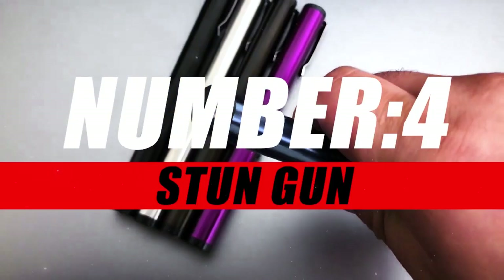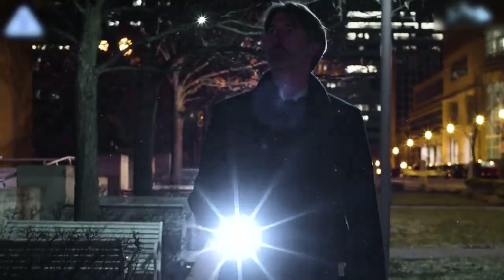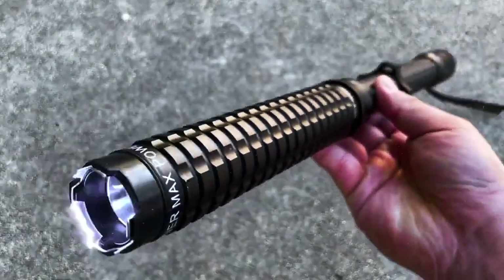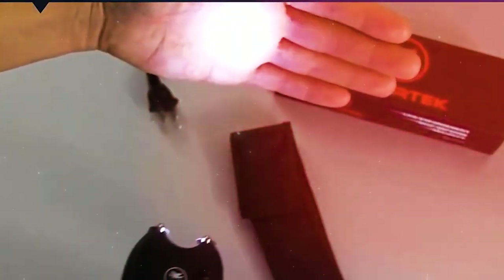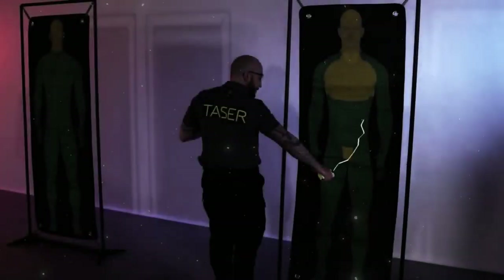Moving on to number four, we have the Kemp Stun Gun. Introducing the Stun Gun, a compact yet powerful self-defense tool designed to provide peace of mind and a strong deterrent against potential threats. More than just a device, it's a symbol of empowerment, putting your safety squarely in your hands. When activated, the Stun Gun delivers a non-lethal electric shock to the assailant upon contact, temporarily disrupting their muscle function and causing disorientation, providing you with a crucial opportunity to escape from a potentially dangerous situation.